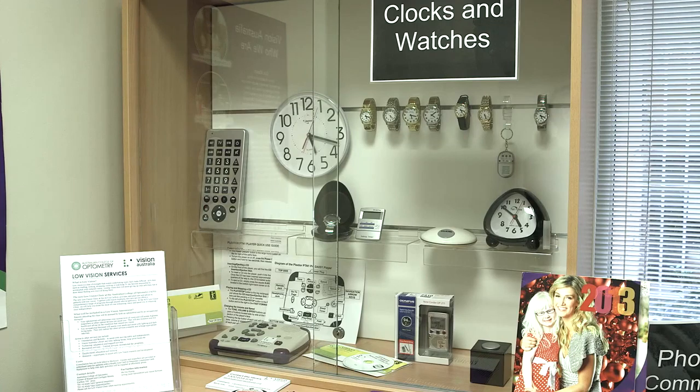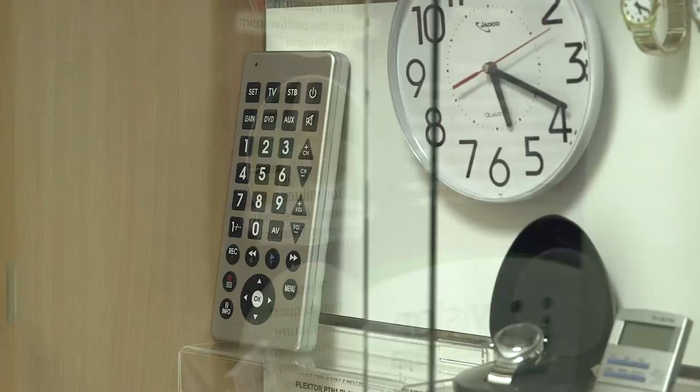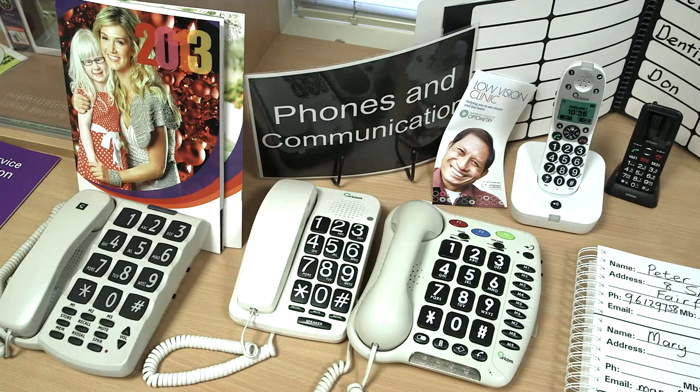We can see some large print clocks here and watches. And here's a remote control — and again, bigger, brighter and bolder. So looking with the same principle at telephones — bigger, brighter and bolder for patients. Large print phones come in standard formats as well as for mobile phones.